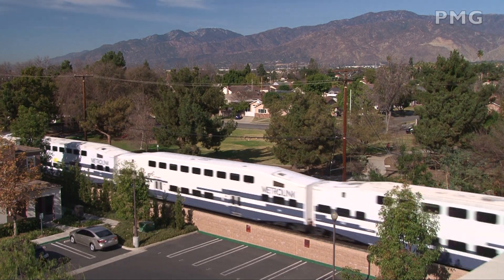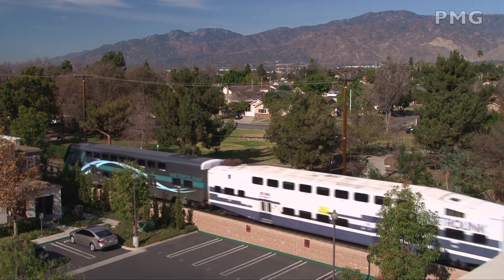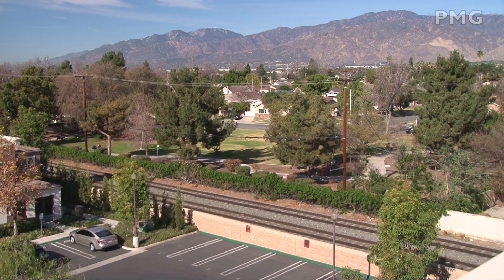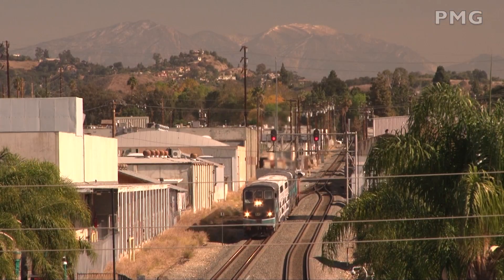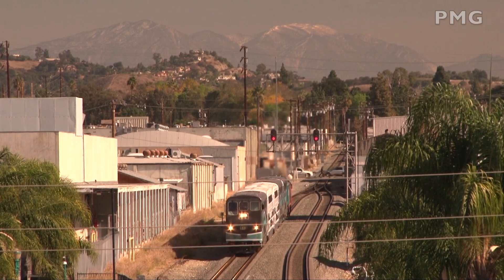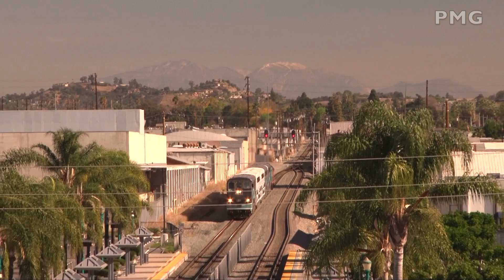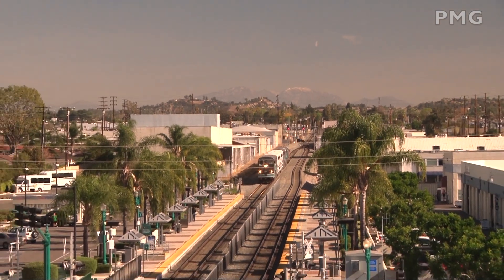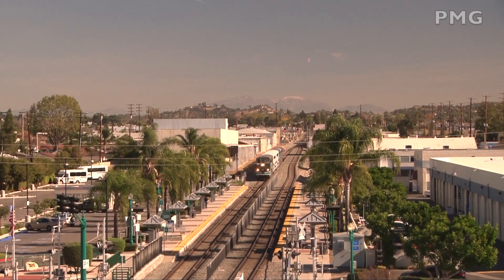Metrolink F-125s are the backbone of the fleet. Most of the older power has been sidelined with no plans for future use. The 11,000-foot Mount San Gorgonio, with only a trace of snow remaining, can be seen in the distance nearly 90 miles away as a westbound commuter train approached the Covina station. The date was January 16, 2021.